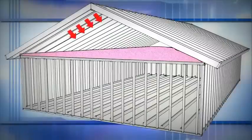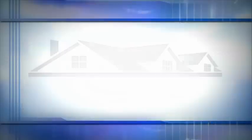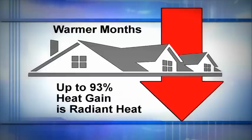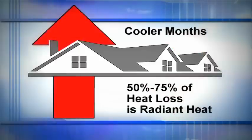Meanwhile, the radiant heat will continue to travel through the airspace, through the traditional insulation on the attic floor, and eventually into the living spaces below. Studies show a majority of heat gain and loss in a building is radiant heat. In the warmer months, up to 93% of heat gain is through radiant heat. In cooler months, 50 to 75% of all heat loss is through radiant heat.